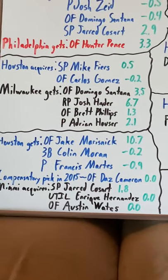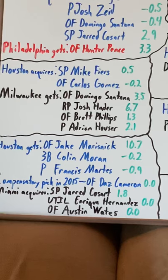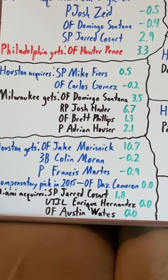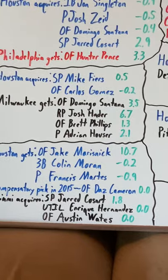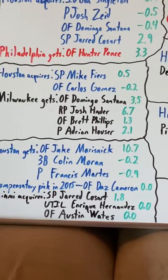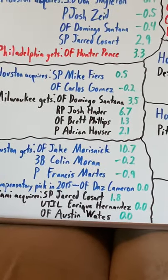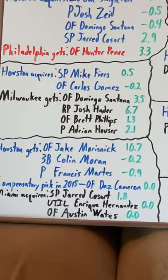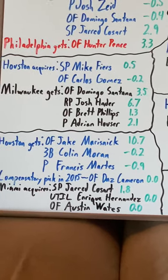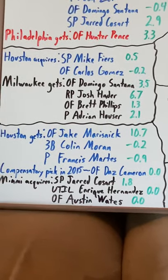Carlos Gomez was actually the bigger name in this trade. He did well in 2015 for the half season, but he was bad in 2016, which led to him being DFA'd and nobody even tried to trade for him. Carlos Gomez actually had a bright career overall — he had a good career, but sometimes things happen.